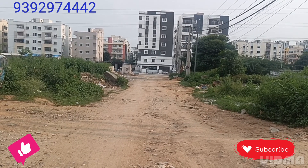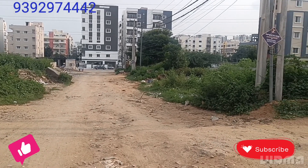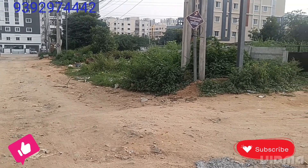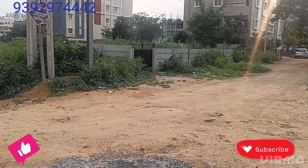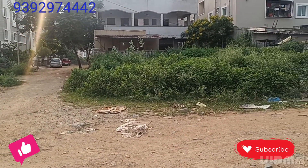Hi friends, welcome to our channel. I'm going to show you a little bit of an open platform — a place in Kondapur Masid Band area. It's a nice place, friends. I'm going to show you a little bit of details in the video.